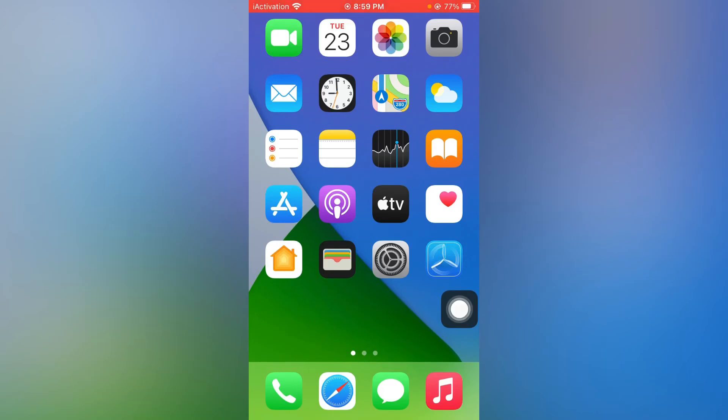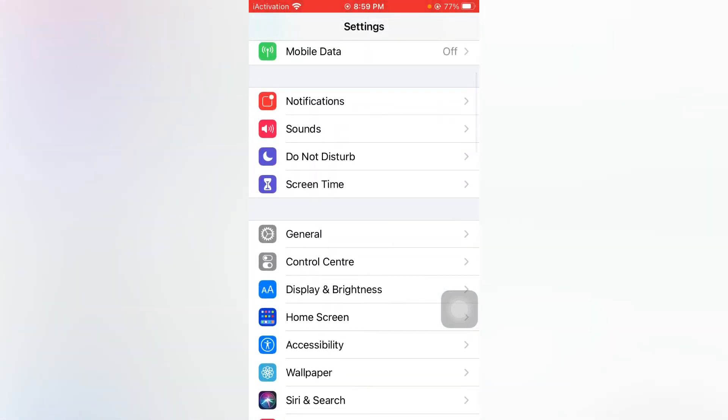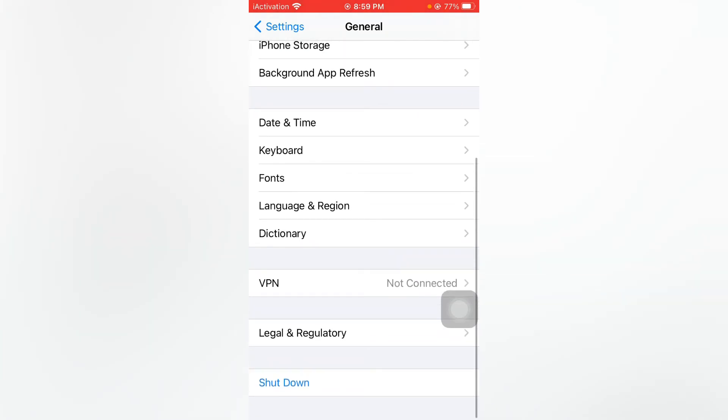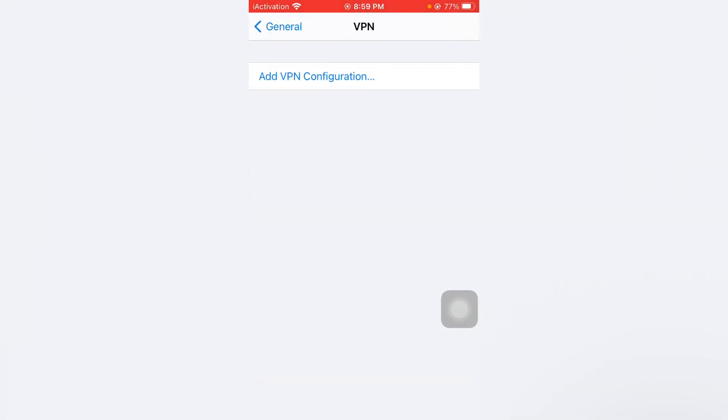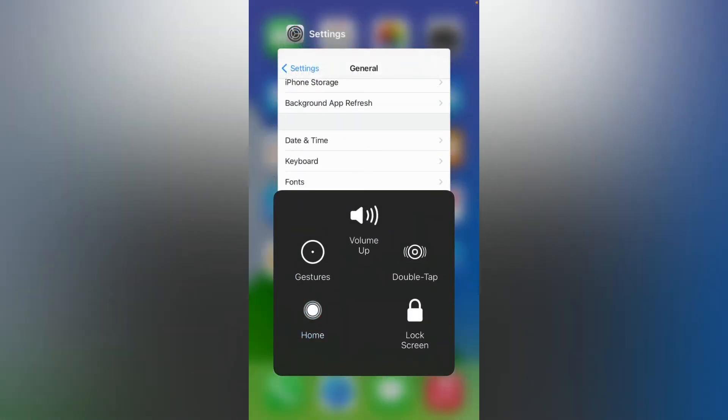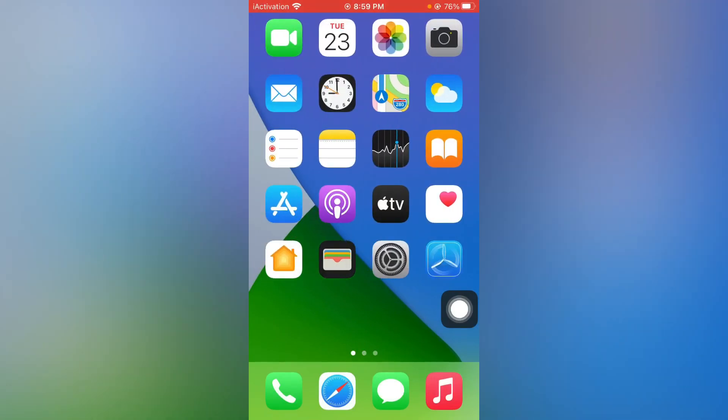Open your iPhone Settings again, tap on General, and scroll down to VPN. Make sure you are not connected to any VPN. If you are connected, just remove the VPN. If that method is also not working, move to the last solution.